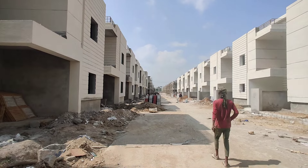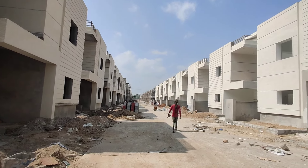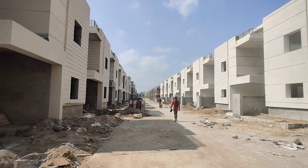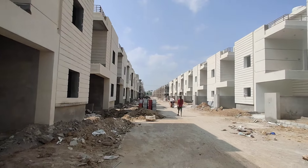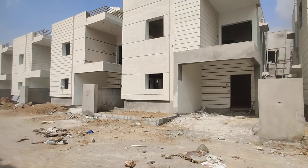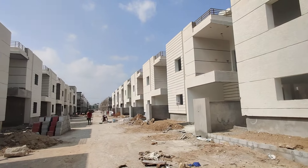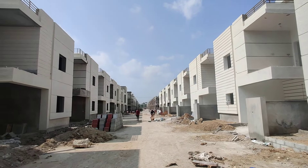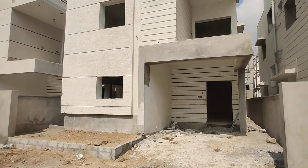This is a 3BHK villa. G-Plex 1 villas are semi-finished and under construction. They are very good and very budget friendly. This is a development area. There are 2, 2, and 3 villas available. This brand is low cost.